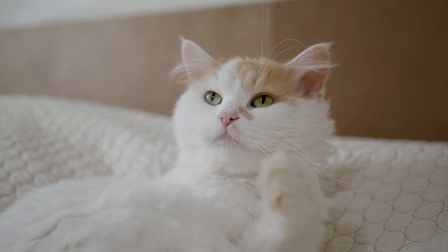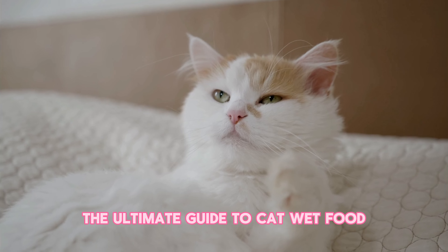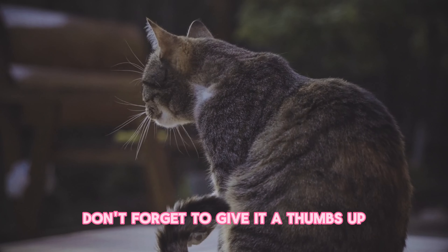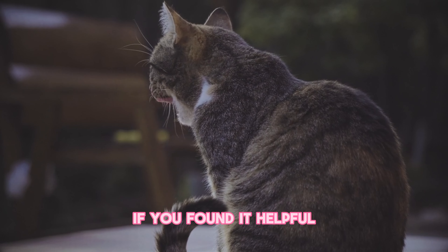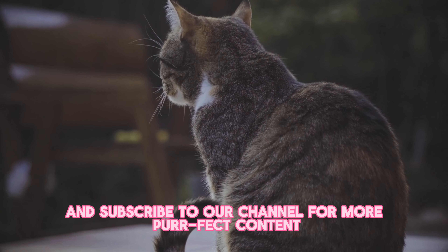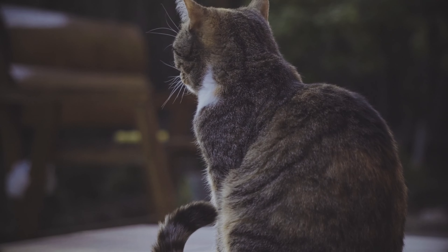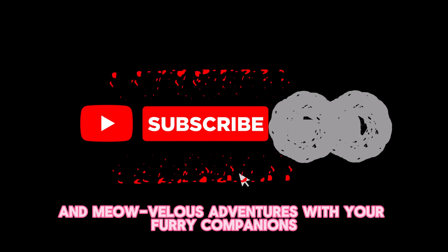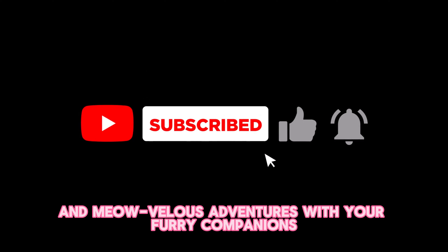And there you have it, folks. The ultimate guide to cat wet food. We hope you enjoyed this video and learned something new. Don't forget to give it a thumbs up if you found it helpful, and subscribe to our channel for more content. Until next time, happy feeding and adventures with your furry companions. Bye for now!